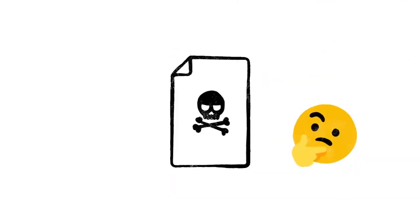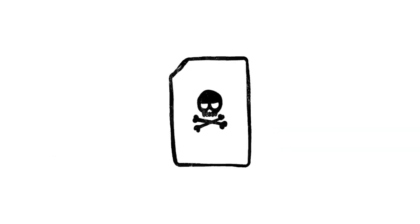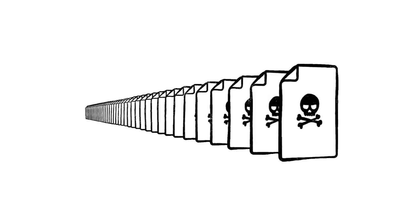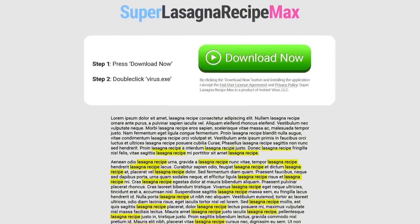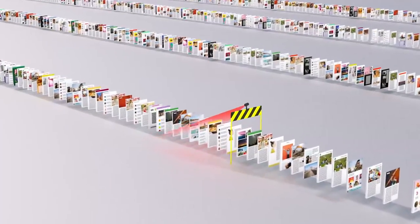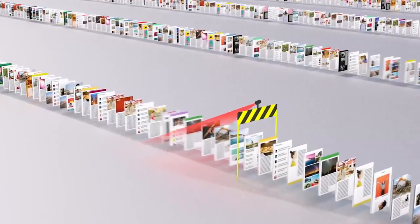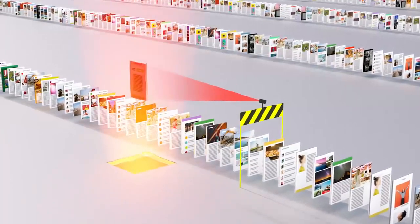Of course, not every site on the web is trying to be helpful. Just like with robocalls on your phone or spam in your email, there are a lot of sites that only exist as scams, and every day scammers upload millions more of them. So just because instantvirusdownload.net lists the words lasagna recipe 400 times, that doesn't mean it's going to help you make dinner. We spend a lot of time trying to stay one step ahead of tricks like these, making sure our algorithms can recognize scam sites and flag them before they make it to your search results page.